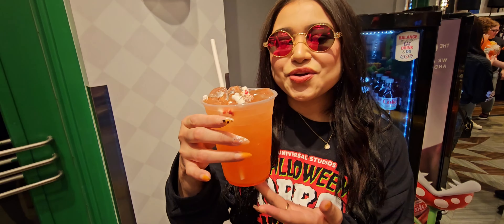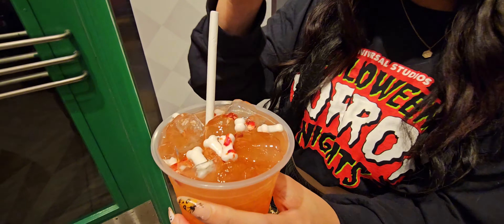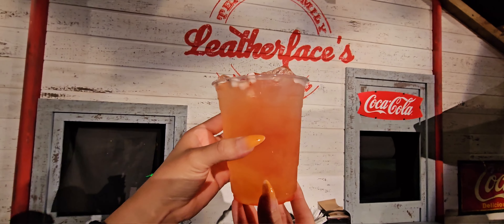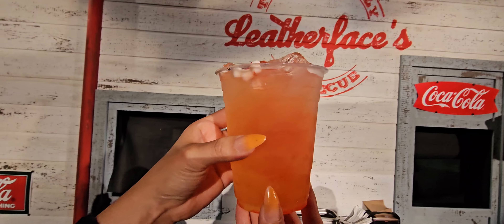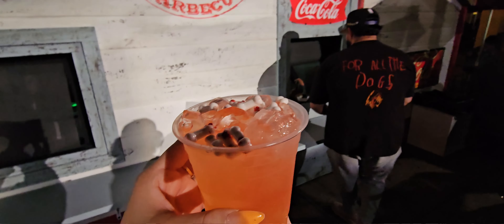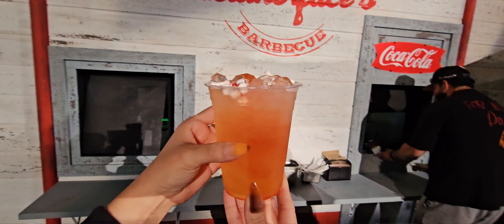We are back to finish the night off. This is Grandpa's Porch Pounder from Leatherface Barbecue. I love the bones on top — that's such a great touch. This one has vodka, mezcal, passion fruit purée, the candy bones, and Sprite. You had me at mezcal! This is over at Leatherface's Barbecue, just like those ribs we tried earlier in the video.